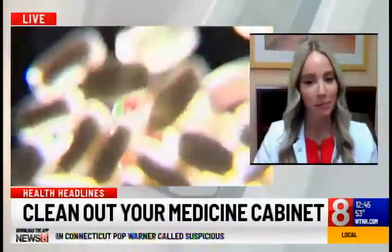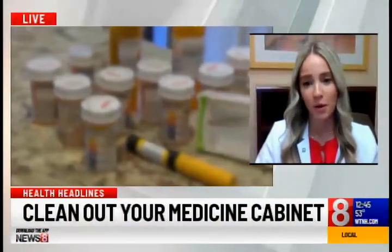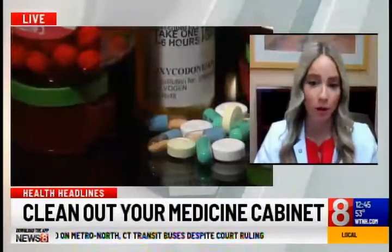If you do a quick Google search, you might find the flush method or flush-it list. But it's important to note that Connecticut does not endorse this method, because flushing medications down the toilet or sink can cause water pollution — it impacts our drinking water and can have adverse effects on septic systems, fish, and aquatic life. The best thing to do at home is: keep the medication in its original container and remove your personal information, then modify that medication in some way — some people use coffee grounds — to discourage consumption. Then seal and conceal it in a non-see-through container, and discard that container in the regular trash.